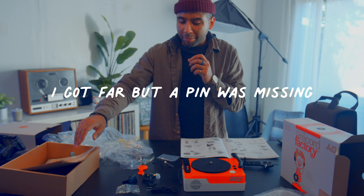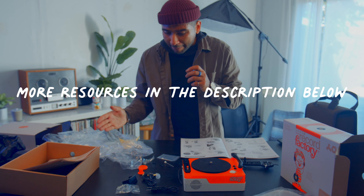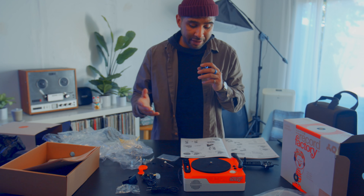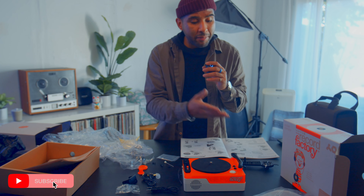That's going to be it — we can't go any further on this PO-80 until we find the pin. I might have to contact Teenage Engineering to see if we can get a replacement one.